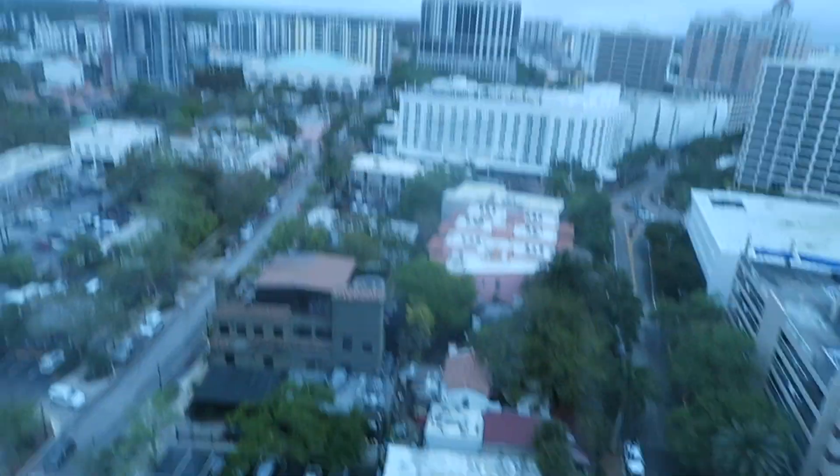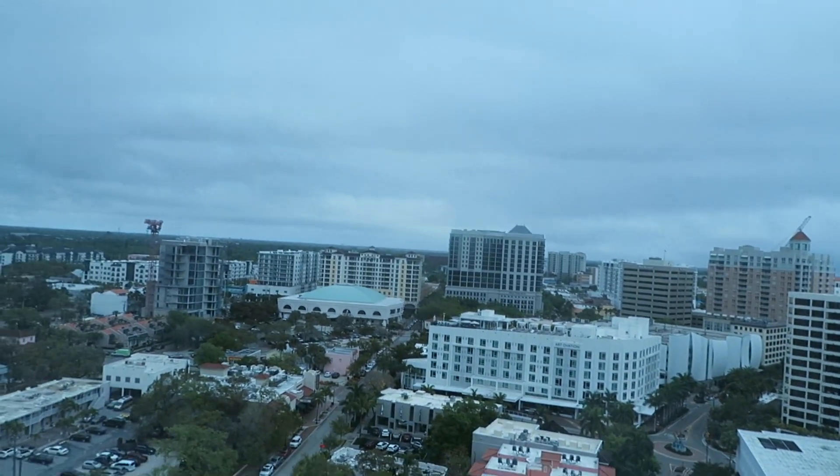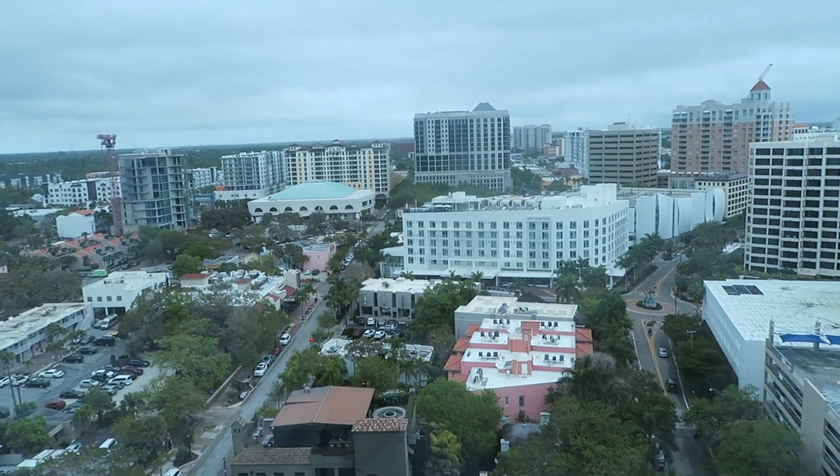Dad, which bed is mine? Okay, so this is the parents' bed. This one's mine, of course. Here's our view — I thought we had a... oh, we do have a city view. There's the water. They asked what we wanted and I guess we got a city view, which is super cute. That's like the downtown, so it's pretty much the downtown area.